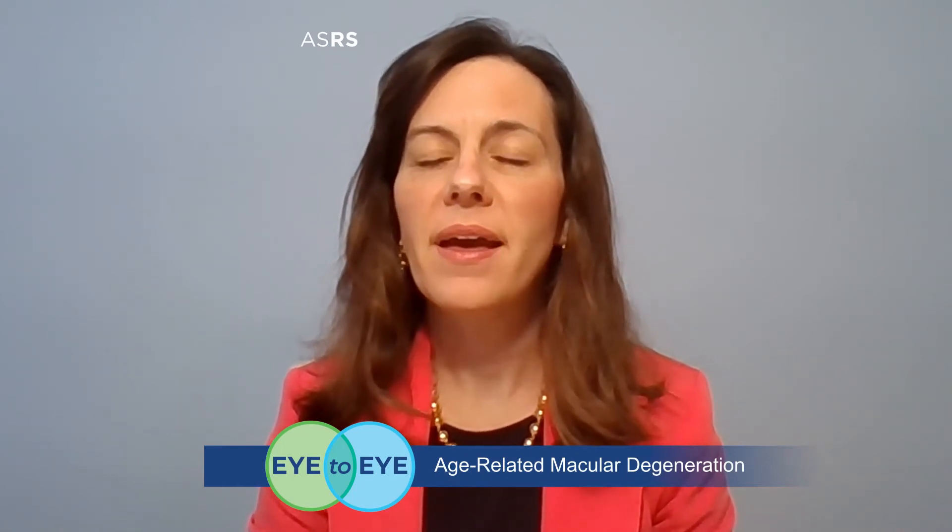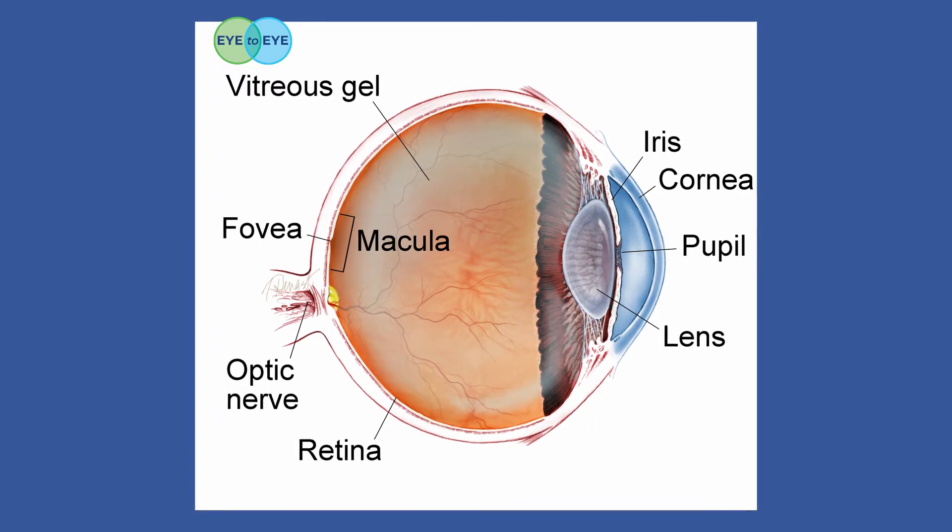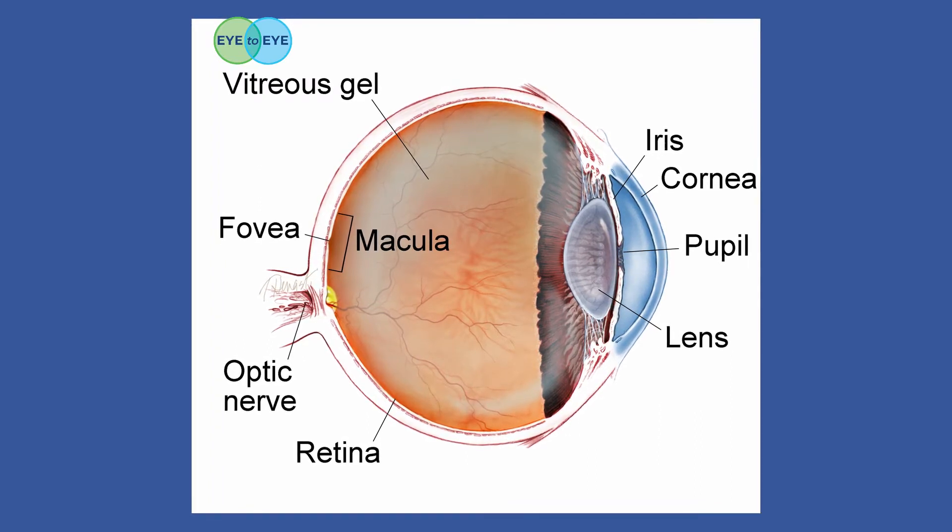Hello, I'm retina specialist Sophie Bakri, and I'm here to talk with you about age-related macular degeneration, or AMD. AMD is a retinal disease that affects the small central area of the retina known as the macula. It develops as the eye ages and is the leading cause of vision loss in older Americans.